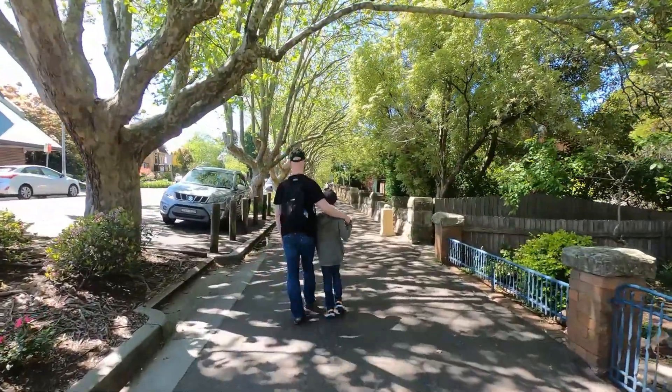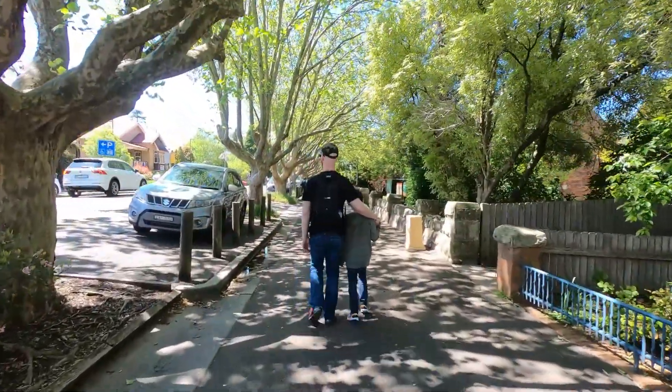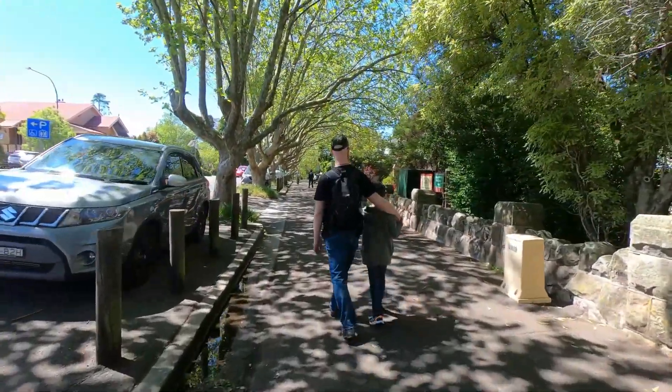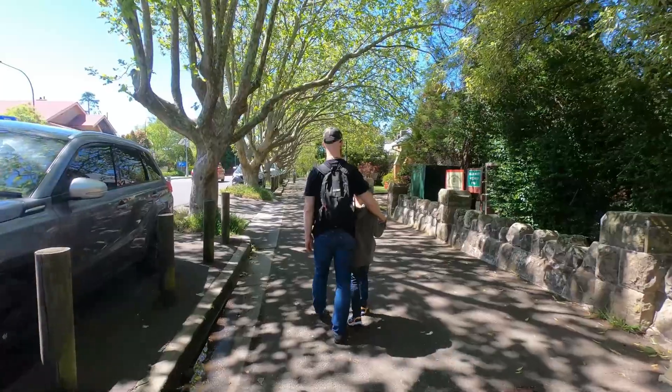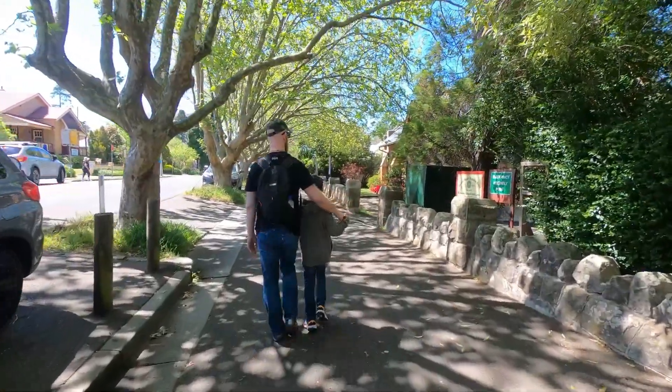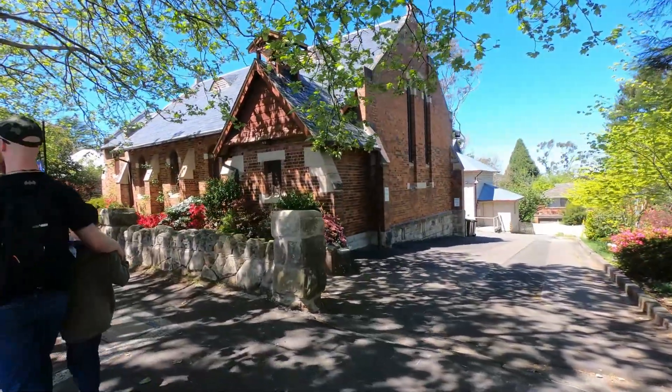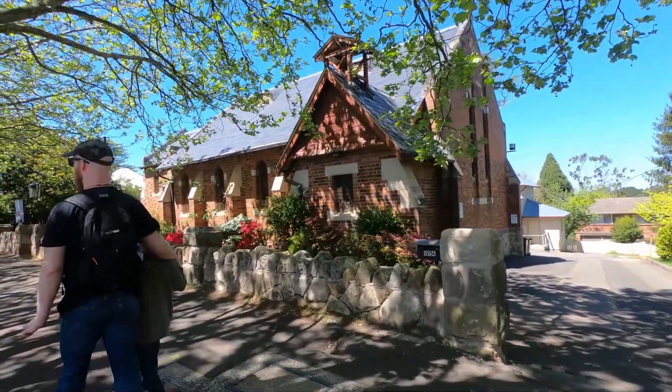It was time for our lunch, so we walked back to the town centre, passing by this pretty little church of St. Albans.